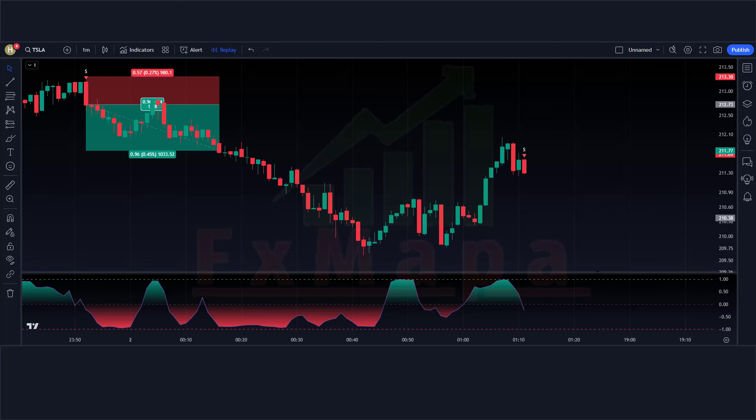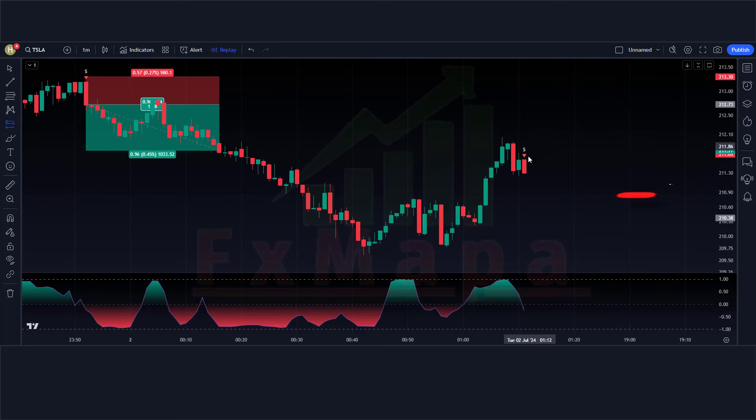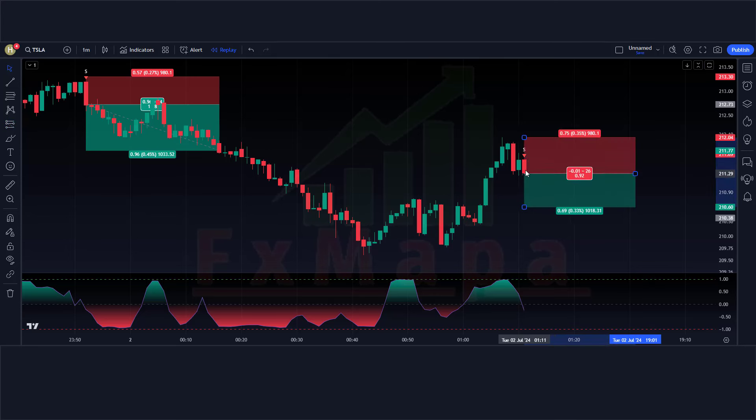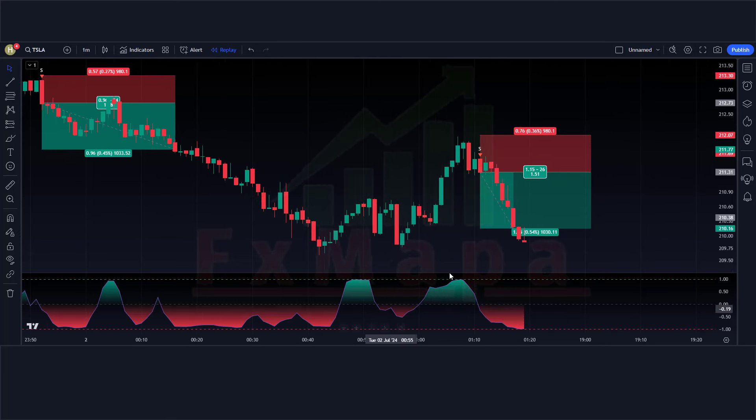We have got the signal. The Extreme Points Buy and Sell indicator has given a sell signal. The market has made a bearish candle to give confirmation. The TSI lines are below the zero level, so all conditions are fulfilled and we are placing a sell order. Stop loss is at the current market higher level, risk-to-reward is 1:1.5. Our trade is running in profit — we have won the trade.